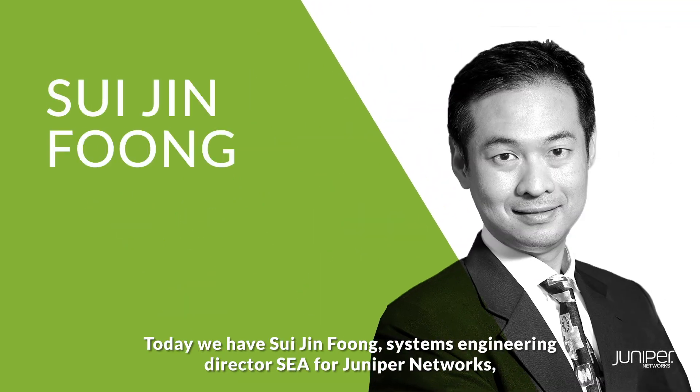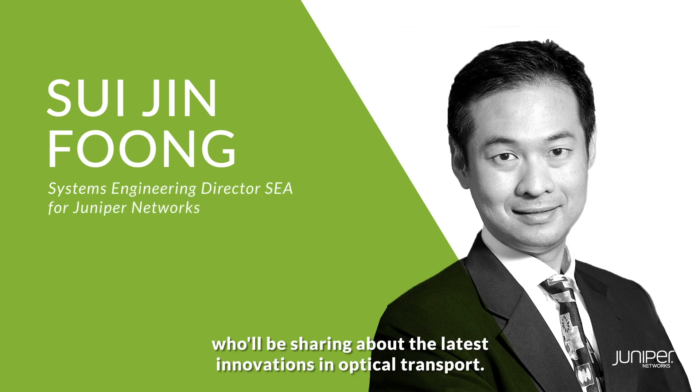Today we have Sui Jin Fung, Systems Engineering Director Southeast Asia for Juniper Networks, who will be sharing about the latest innovations in optical transport.